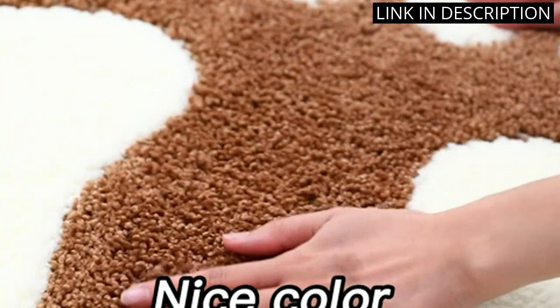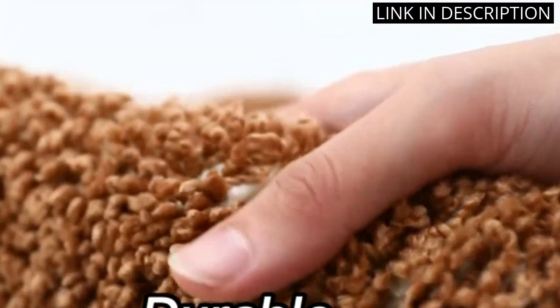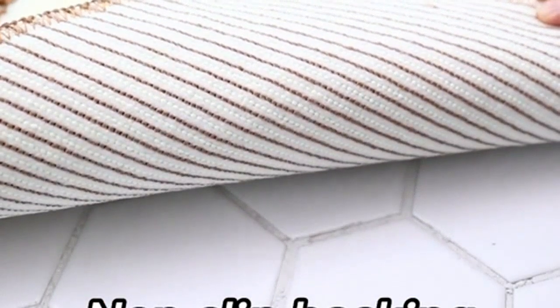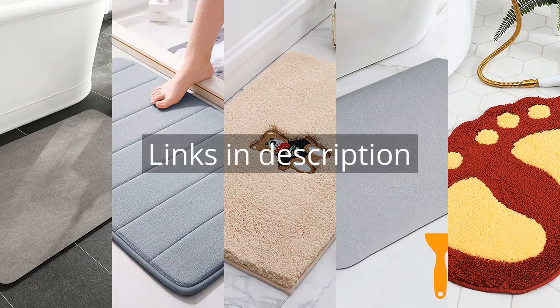I'm really happy with my purchase and would definitely recommend this product to anyone looking for a stylish and practical bath mat. Remember that there is more information and product links in the video description. See you in the next video.